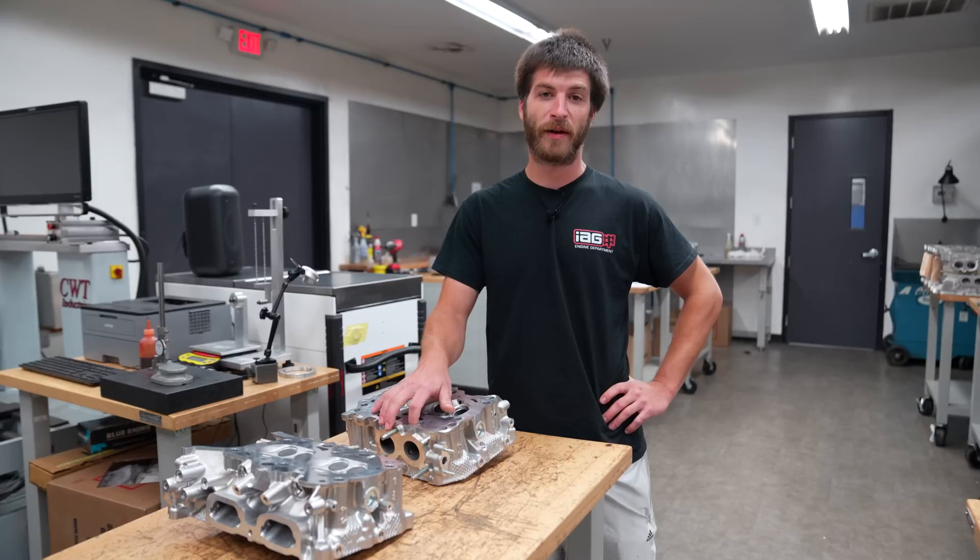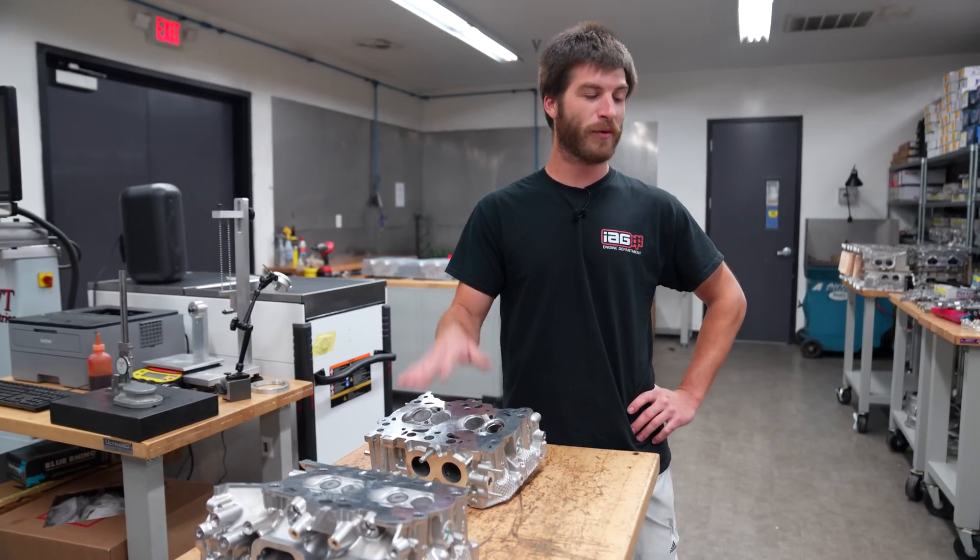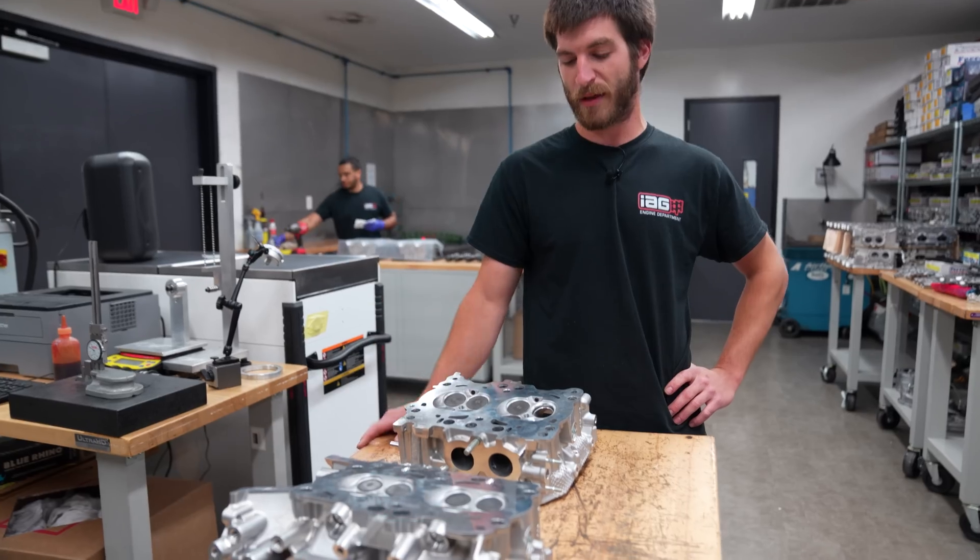I'll be working with these heads and developing packages for the future. Probably also do some valve springs but not exactly sure at this point, so you're going to have to leave this stuff with me and we'll see — check back in in a couple weeks and see what we come up with.